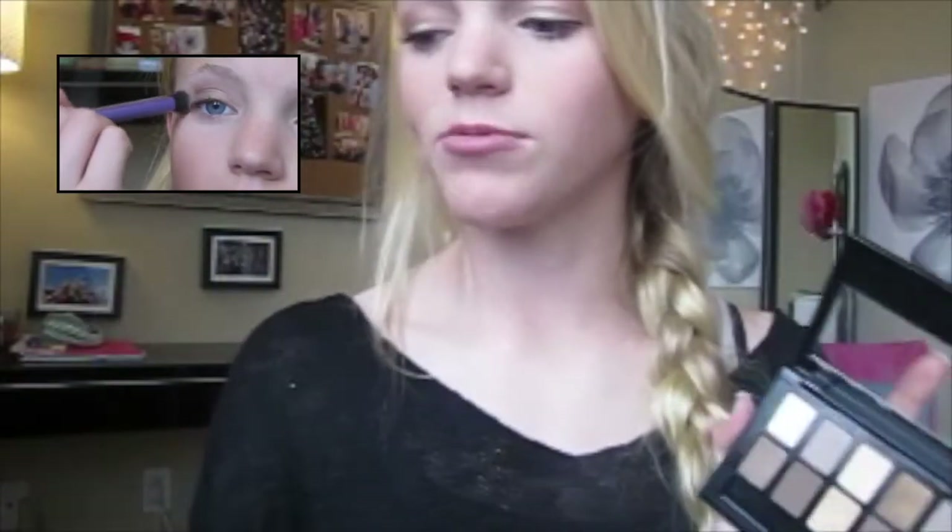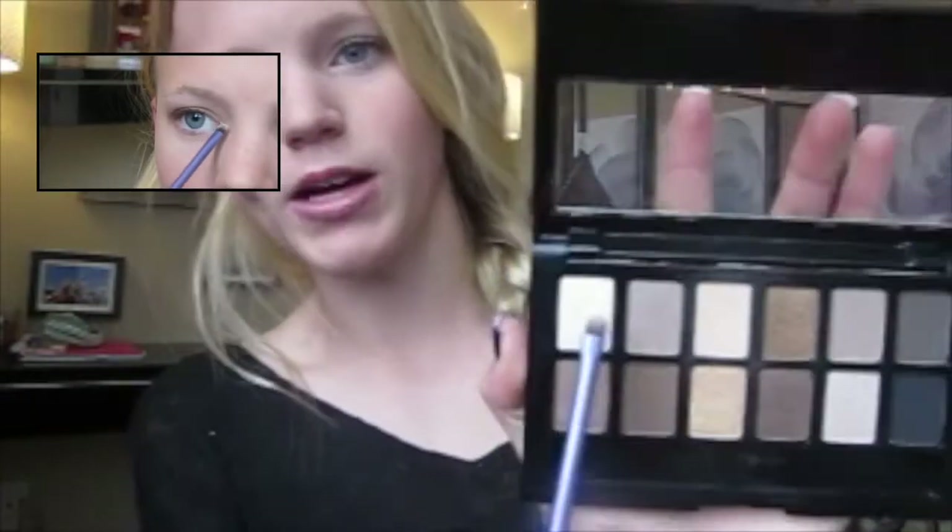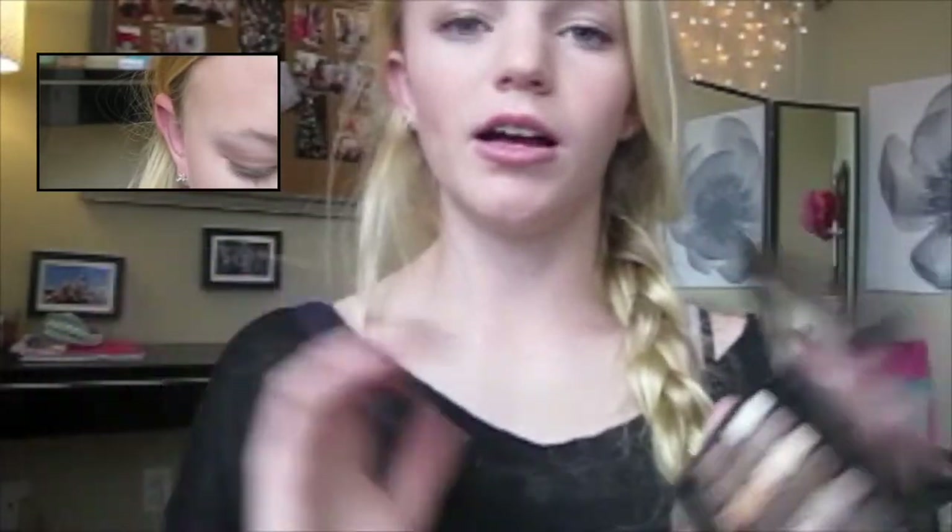Then I blend that whole look out with the big blending brush. To finish it off I use a little teeny brush to take a white champagne color and put it in my inner corners. It's a really cute, simple look that I like to wear to school every day.